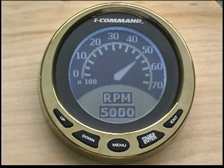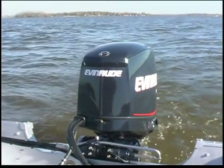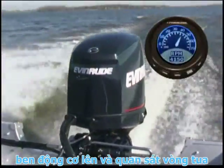Accurate tachometer readings are essential. If possible, use an Evinrude tachometer as it will be most accurate. Navigate to a safe area for a high-speed run. Accelerate to full throttle, trim out the outboard, and observe the RPM.